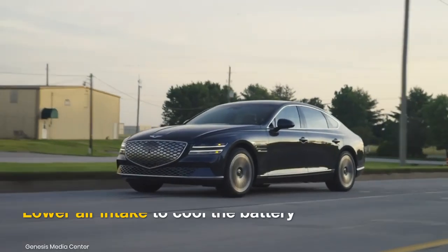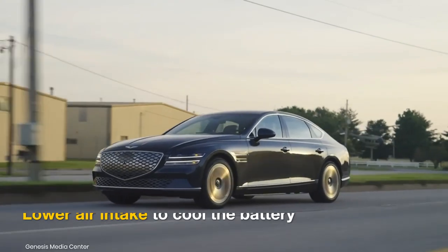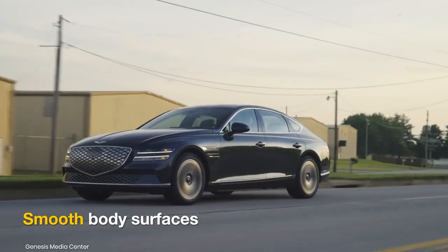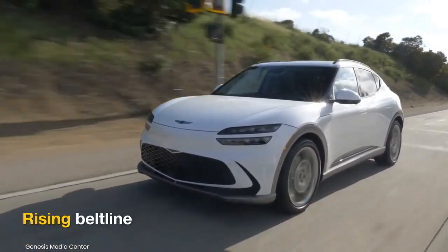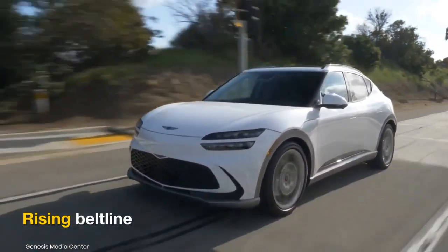It might come with a closed-off crest grille, a large lower air intake, and a smooth body surface. The SUV will also get flush door handles and might feature a sharp kick in the beltline towards the rear, as observed on the GV60.